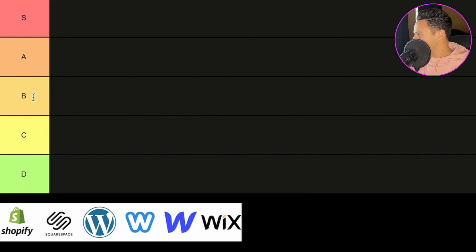B tier will be for site builders that are good, but not great — ones I would probably not be using. I really hope things in B tier end up getting improved down the road. C tier is for those that are honestly just kind of meh. And D tier is just trash stuff I wouldn't use or recommend unless it fits a very small niche group of people.